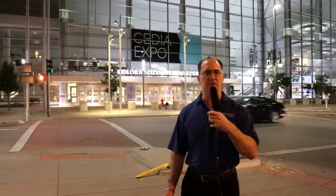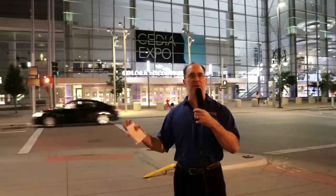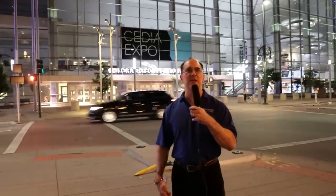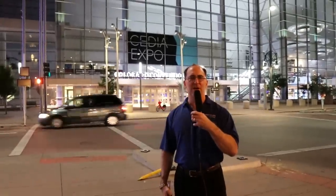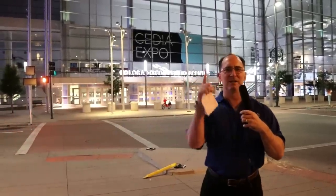Monoprice also has their 16-channel Atmos, DTS-X, Auro 3D processor, which looks pretty awesome. It was a great show with a good turnout, and we saw a lot of new products we definitely want to be covering this year and beyond. We hope you enjoyed our coverage. Tony, thank you for being behind the camera. My friends, until next time, keep listening.